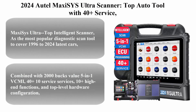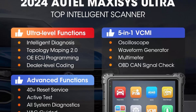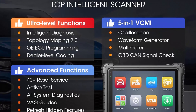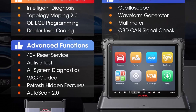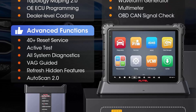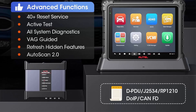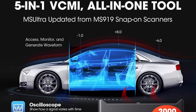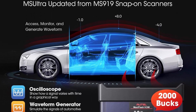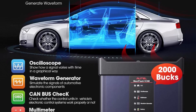2024 Autel MaxiSys Ultra scanner — top auto tool with 40+ services, 5-in-1 VCMI, intelligent scan topology map, ECU programming and coding. Upgraded from MaxiCOM Ultra, Elite 2 Pro, MS919 Ultra, and MaxiSys Ultra. As the most popular diagnostic scan tool covering 1996 to 2024 latest cars.